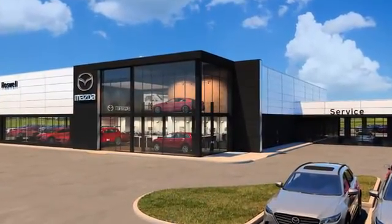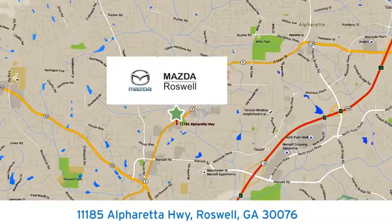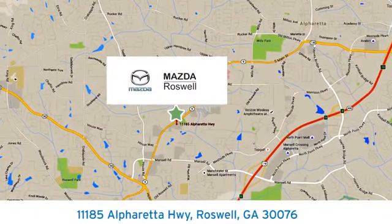For your cure for the common commute, visit us today. We're conveniently located at 11185 Alpharetta Highway in Roswell, Georgia.